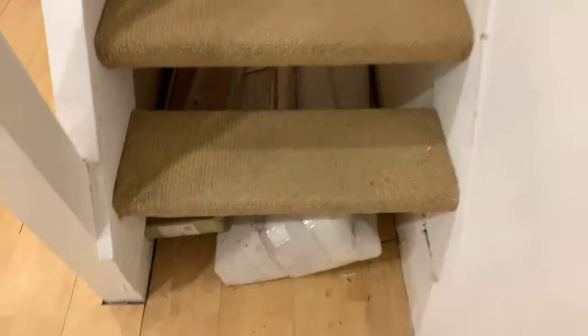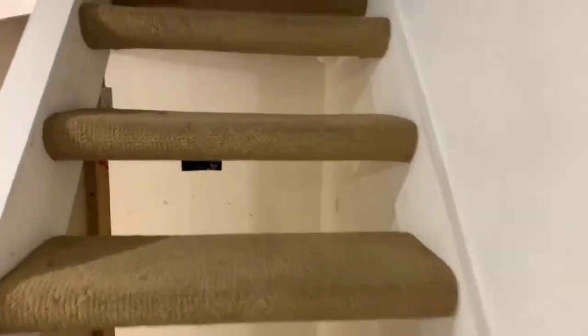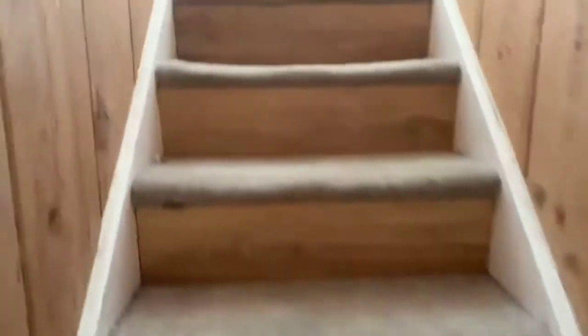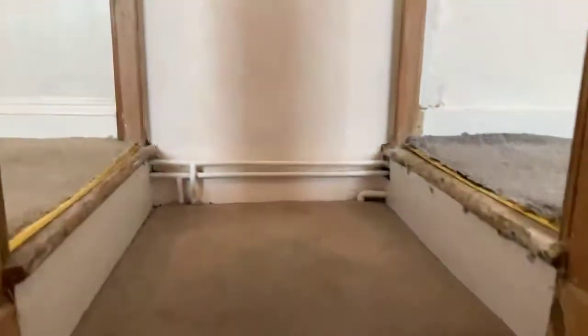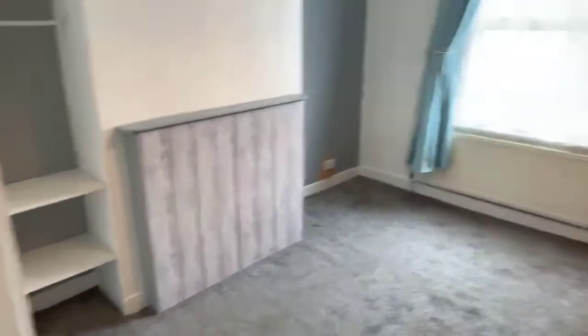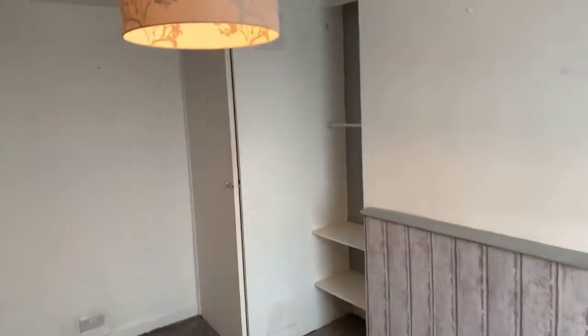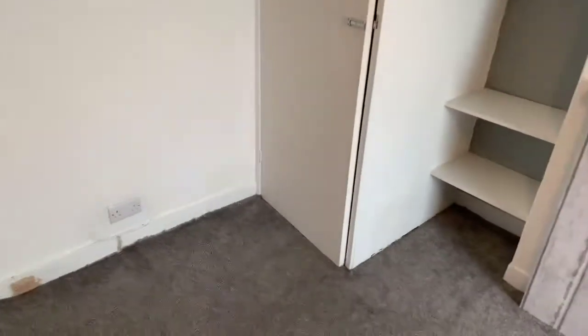And back upstairs — the stairs are quite steep in here, so please bear that in mind. We've got two double bedrooms upstairs, both come with storage, both good-size doubles. That's the first of the bedrooms. The boiler is located in that cupboard over there, and there is also some storage in there.